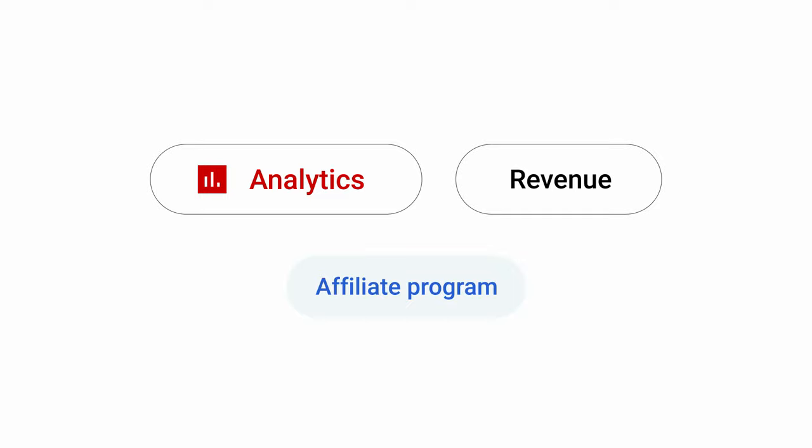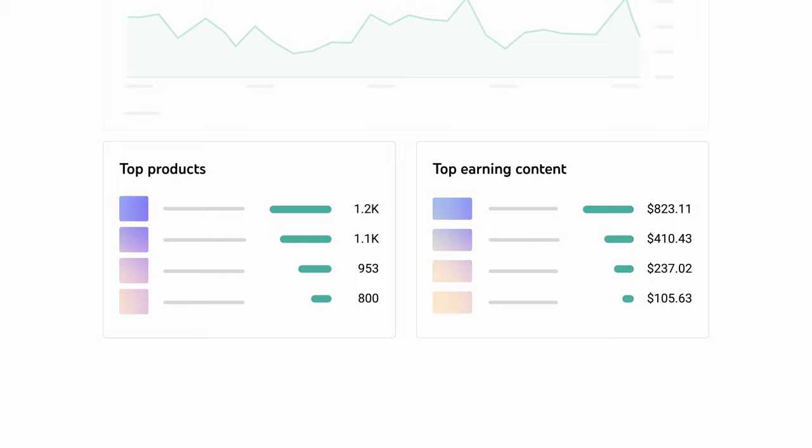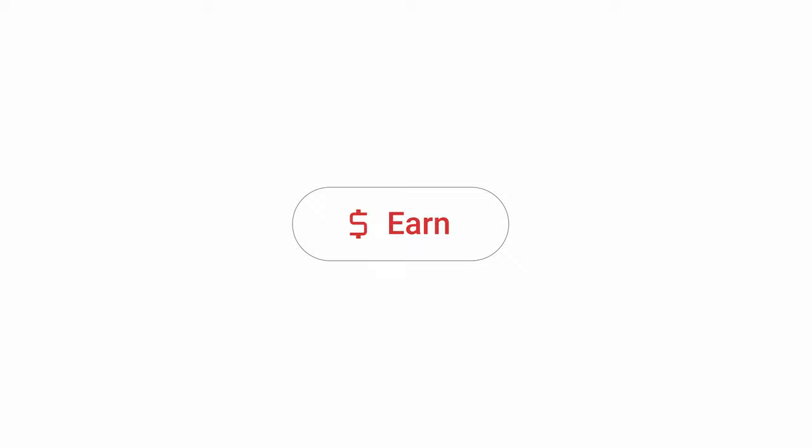Finally, let's walk through how to track your earnings. You can find earnings data by going to YouTube Studio Analytics, then Revenue, then the Affiliate Chip. Here you'll see channel-level data including estimated revenue, product clicks, number of orders, and total sales. You'll also see top-earning products and top-earning content. You can also find info by going to the Studio Earn page, then the Shopping tab. The YouTube Shopping Affiliate program is a great way to earn more money by recommending the products you love and helps create a seamless shopping experience for your viewers. For more info, check out the links in the description below.